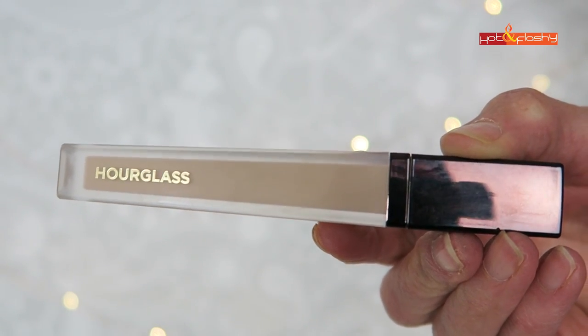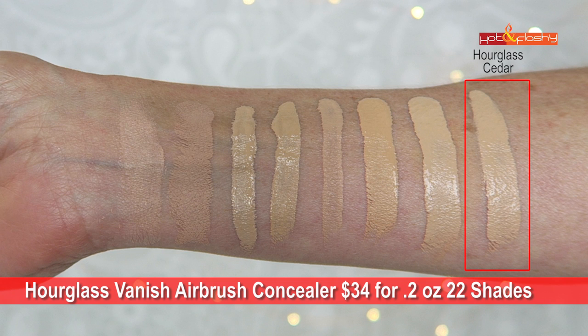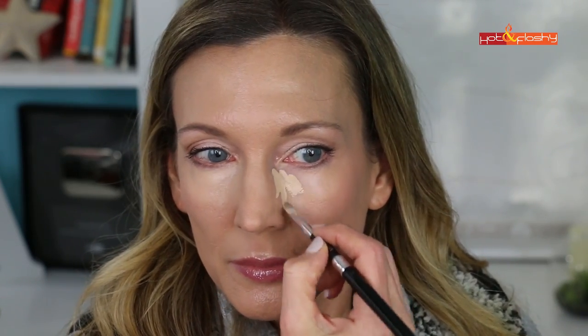Next is the Hourglass Vanish Airbrush Concealer at $34 for 0.2 ounces, in 22 shades — I got it in Cedar. The marketing claims it's a full coverage, weightless, waterproof concealer with micro-spherical powders that blur and brighten for up to 16 hours. It also claims to be crease-resistant and to diffuse pores and fine lines. In real life, it's a medium-bodied liquid with a diamond-shaped applicator. It dries super fast so you have to work quickly, making it harder to blend at the outer edges.